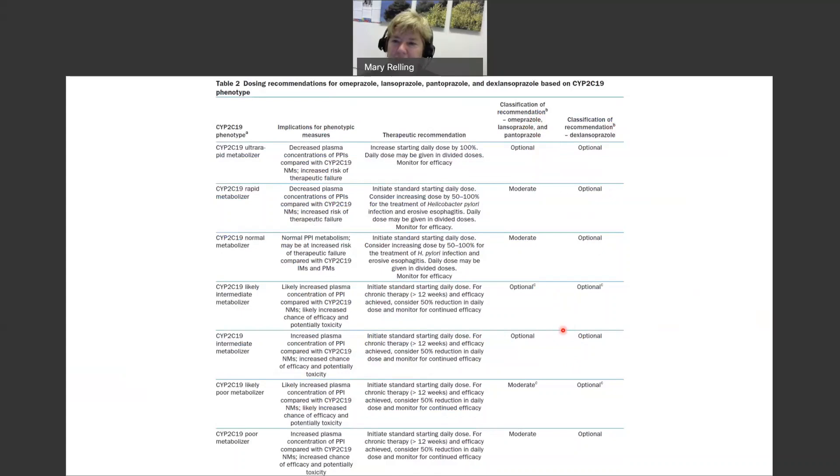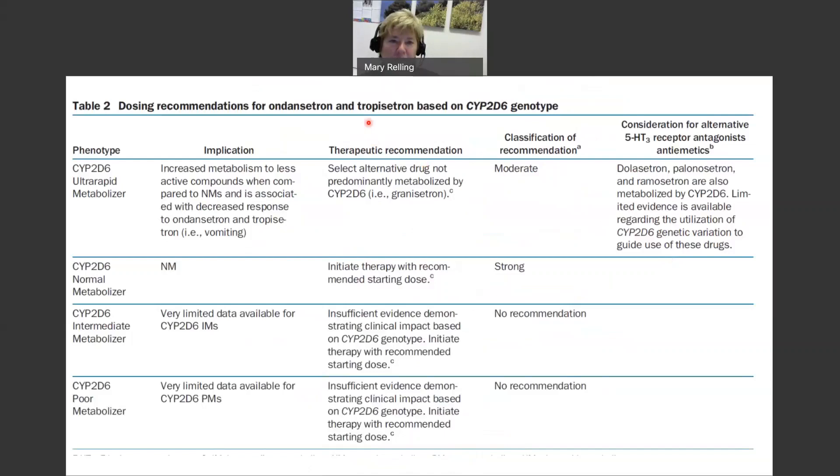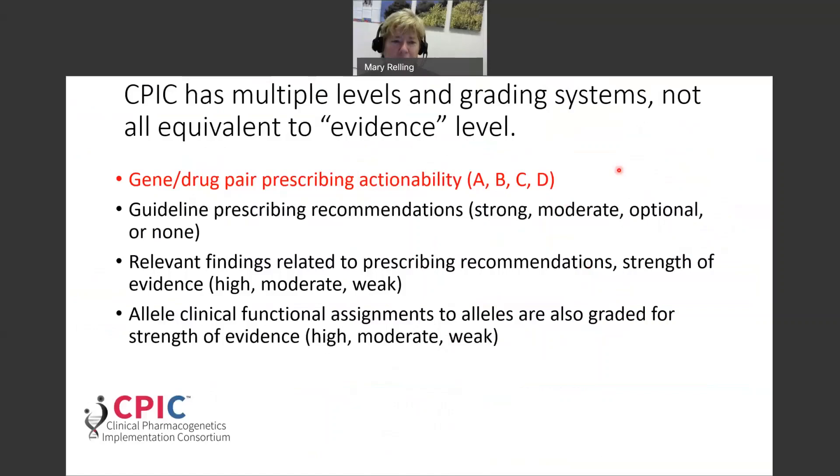Not all prescribing recommendations for this gene-drug class pair are identical — some are moderate and some are optional, based on all of the evidence reviewed by the authors. For Ondansetron and CYP2D6, you can see that for some phenotypes there is a recommendation, but for some phenotypes there is no recommendation. This comprehensive matching of phenotypes with drugs for each gene-drug pair is unique to CPIC guidelines compared to other prescribing recommendation resources.